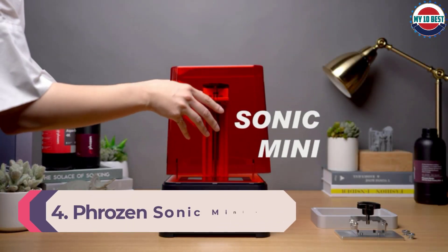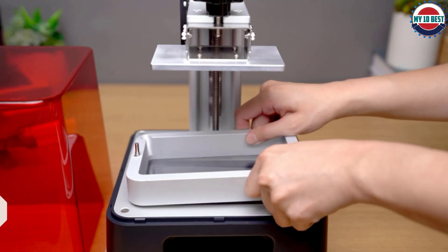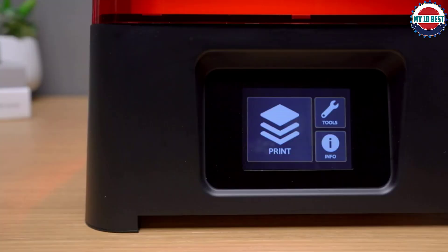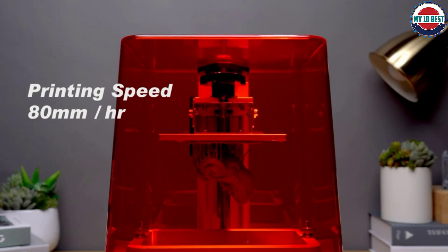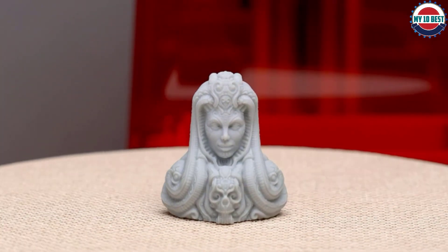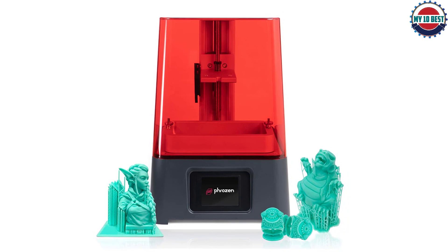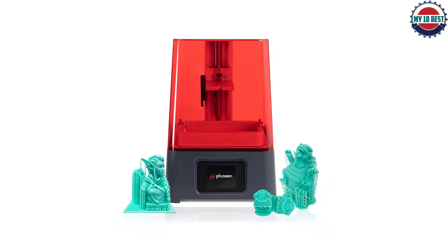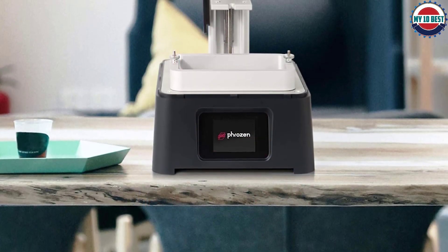Number 4: Phrozen Sonic Mini 8K. If you're looking for the most precise prints around, the Phrozen Sonic Mini 8K is your best choice. This MSLA resin 3D printer sports a 7.1-inch mono-LCD screen that operates at 7500 x 3240, resulting in a show-stopping 0.22mm XY resolution — the highest on the market. It comes fully assembled and is easy to use; just calibrate and go. It also boasts native integration with both the Chitubox and Lychee Slicer apps. The Sonic Mini 8K has a sturdy metal build, dual rails, and an all-metal vat with feet that prevent the FEP sheet from touching your work surface.